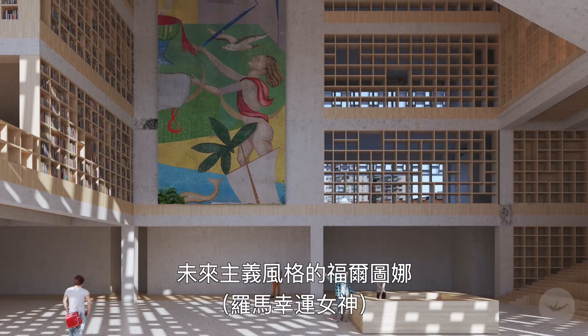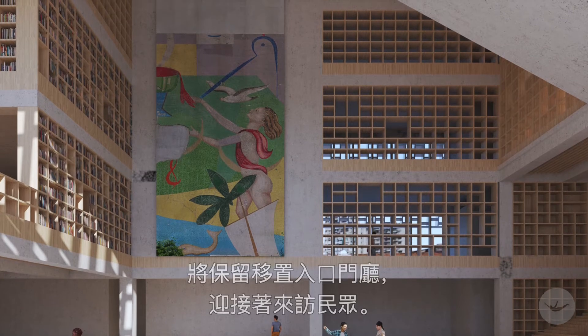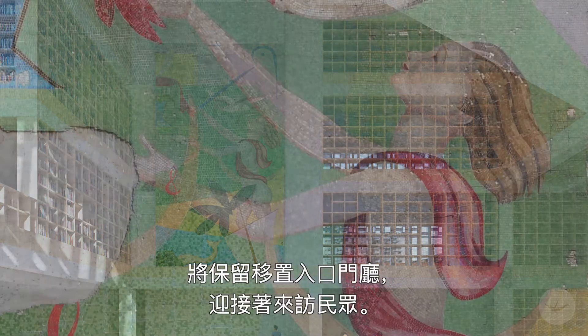The futurist mural depicting Fortuna, the Roman goddess of chance, is preserved and integrated in the new lobby welcoming the visitors.